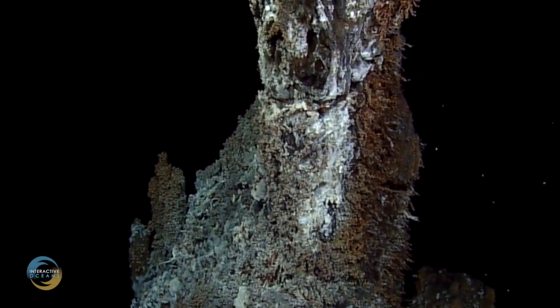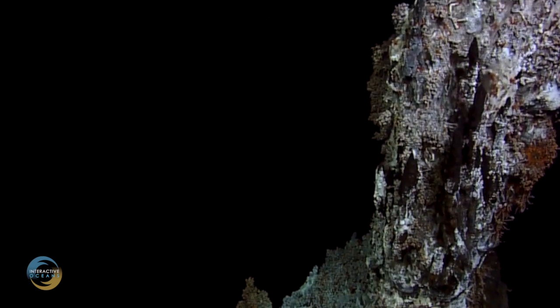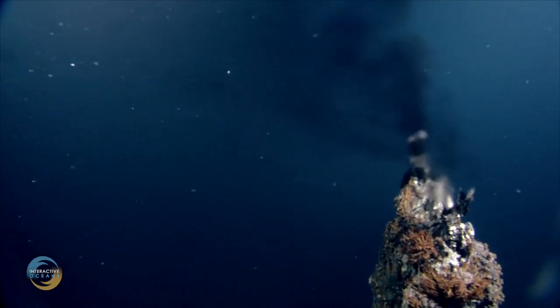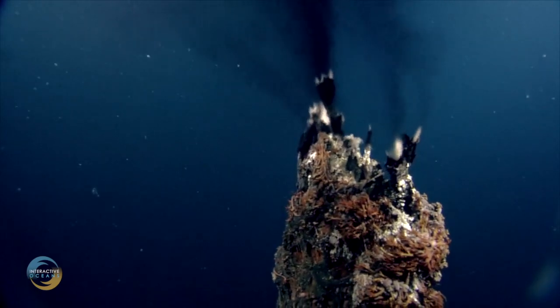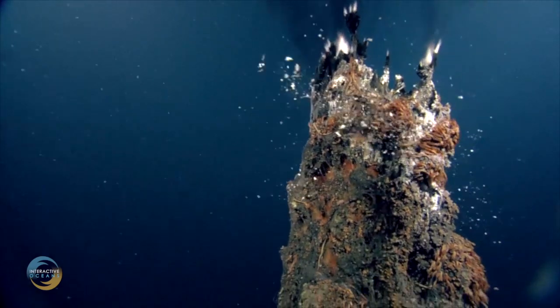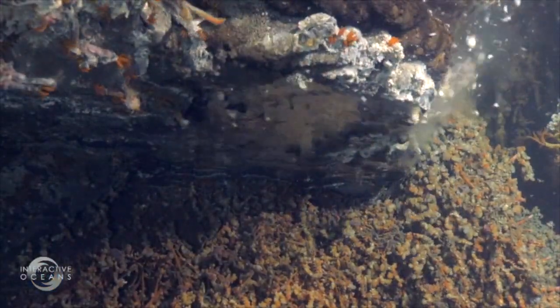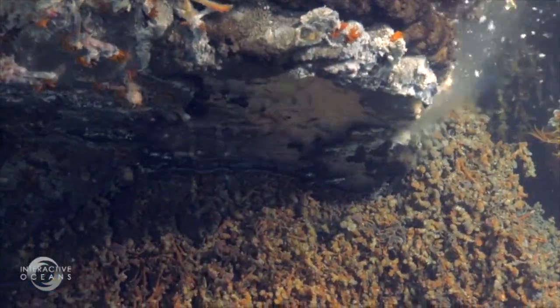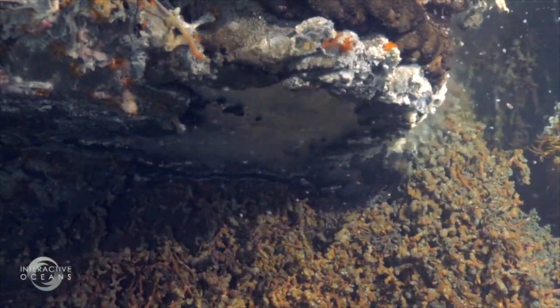These structures are known as hydrothermal vents and are found in the caldera of Axial Volcano. Hundreds of similar vents are found in every ocean around the world, and are created when seawater seeps miles down into the ocean floor and becomes superheated by volcanic magma, forcing it back upward far from where it entered. When the metal-enriched fluids meet near-freezing seawater, they lose hold of these minerals and produce deposits that eventually build up to form these great stone monoliths.